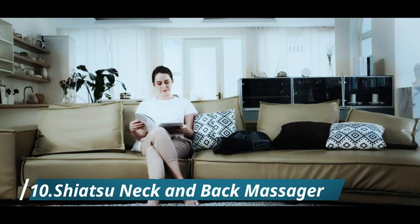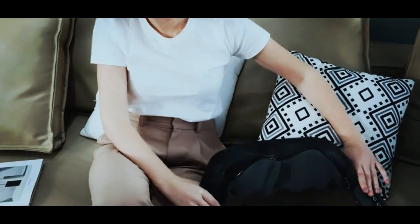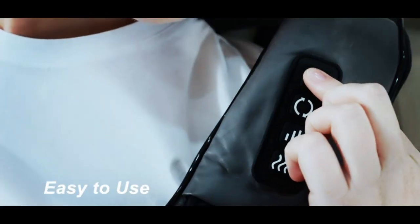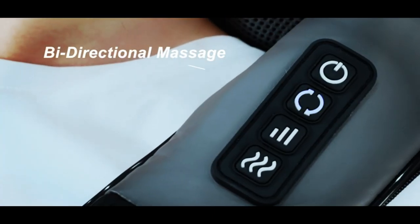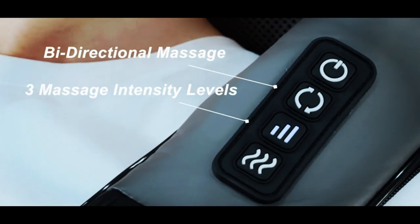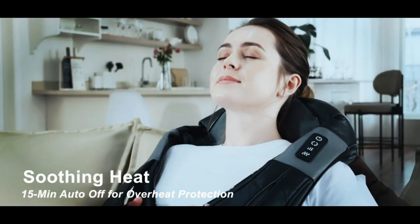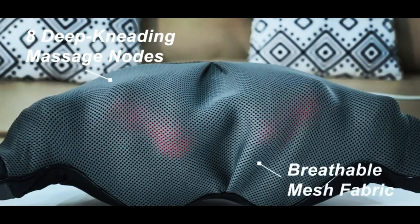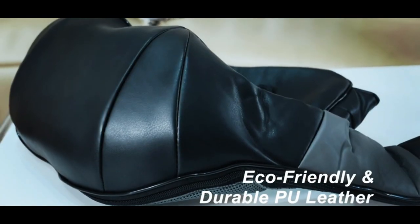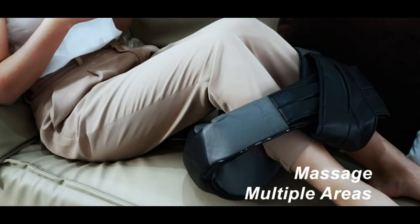Number ten: Shiatsu Neck and Back Massager. Introducing the Necktech Shiatsu Neck and Back Massager — the ultimate solution for relieving muscle pain and tension in the comfort of your own home, office, or car. With its 3D kneading technology and soothing heat feature, this massager delivers a deep tissue massage that will leave you feeling relaxed and rejuvenated. It's perfect for targeting sore shoulders, legs, and back muscles.